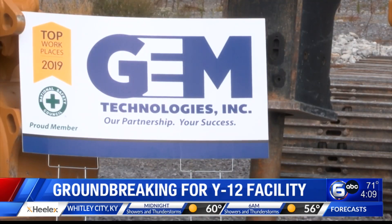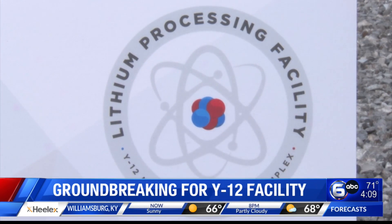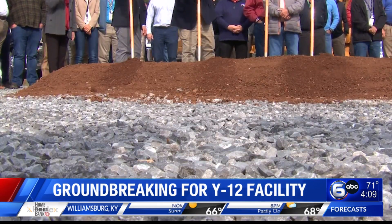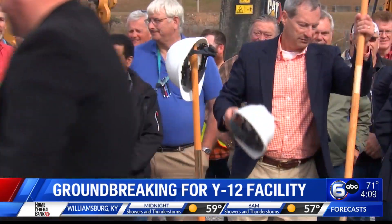The site manager also saying this new building will not only bring modern technology, but also allow the workers to be safer while they're on the job.